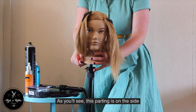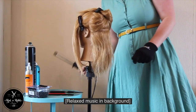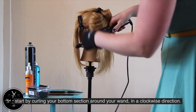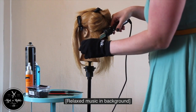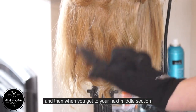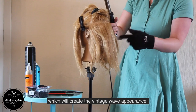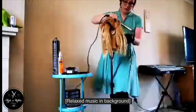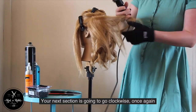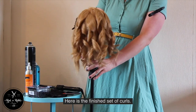As you will see, this parting is on the side, and that is because the style is going to be asymmetric. You can leave the back of the hair straight, although if you want to also create vintage waves, start by curling your bottom section around your wand in a clockwise direction. Do this across the whole of the bottom section, and then when you get to your next middle section, instead of going clockwise you're going to go anti-clockwise, which will create the vintage wave appearance. Your next section is then going to go clockwise once again, and your final section will be anti-clockwise. Here is the finished set of curls.